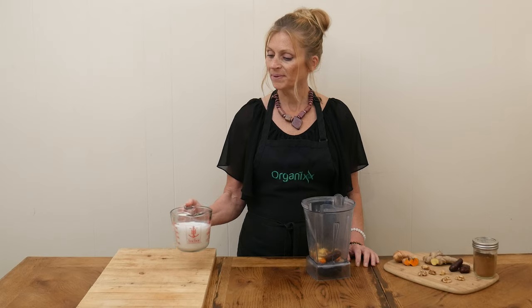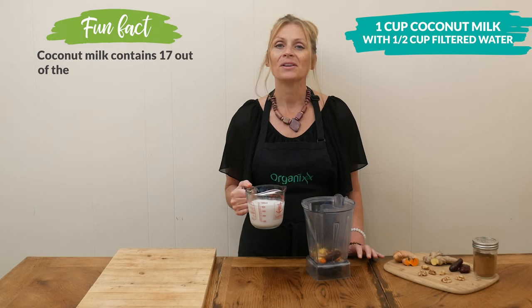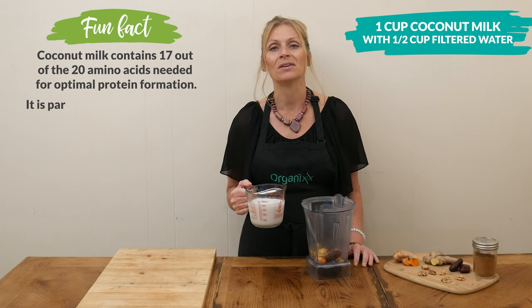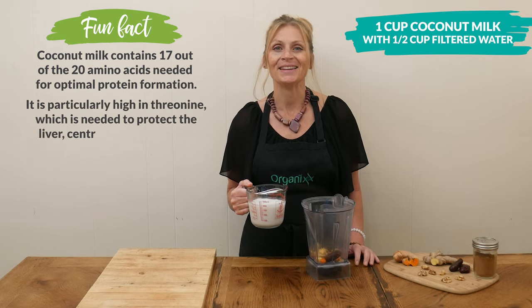One cup of coconut milk mixed together with one half of a cup of filtered water. Coconut milk is rich in healthy fats, so that's going to help curb your hunger. It's also going to help the absorption of the curcumin in the turmeric.